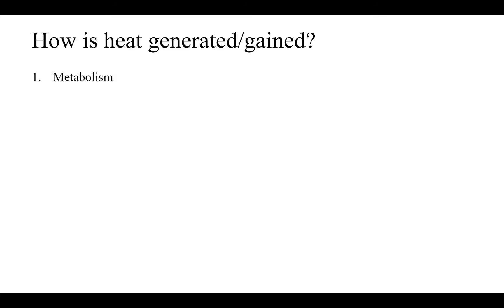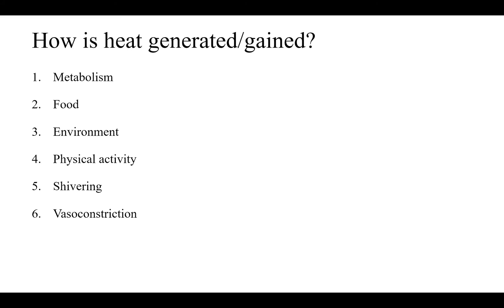Now we're going to talk about how heat is generated and gained. These are different ways the body gains heat: metabolism, food, environment, physical activity, shivering, vasoconstriction, piloerection, and chemical thermogenesis.